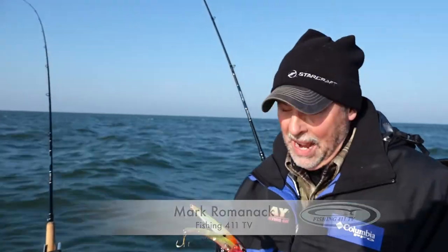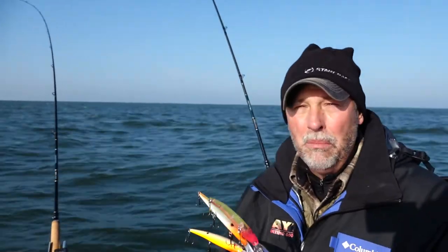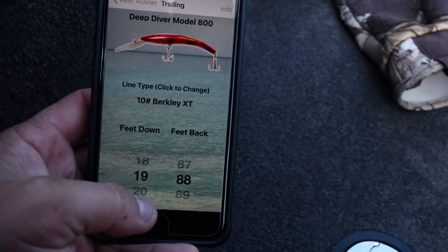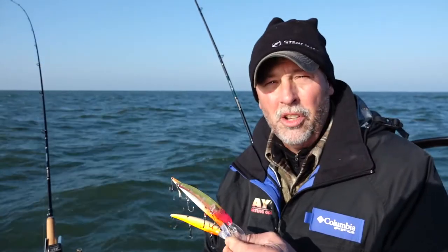The category of lures that catch these fish are what I call minnow divers. They're all larger crankbaits, like the ones I have in my hand here. They're all minnow profiles and they all have diving lips on them. All of these baits are going to achieve depth from about 15 to 17 feet down to about 30 feet in depth, and that's going to be the lures primarily used to catch these fish.